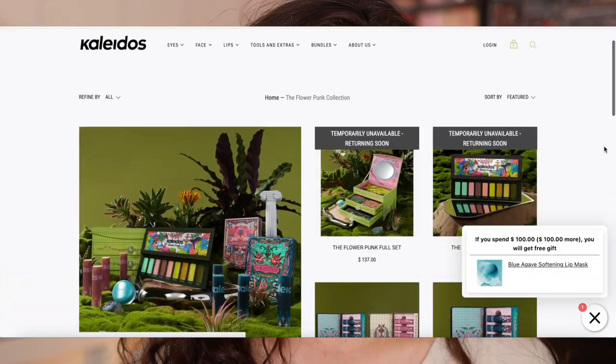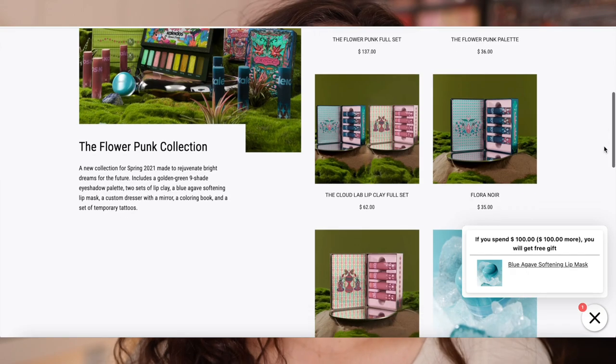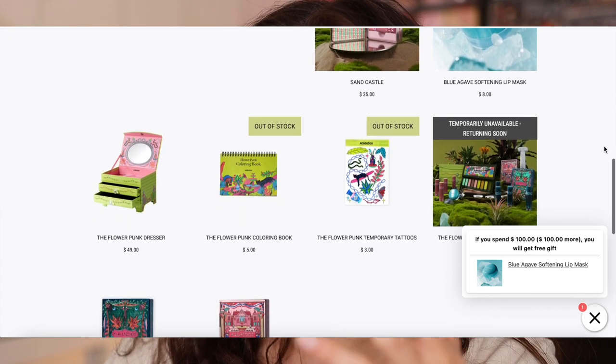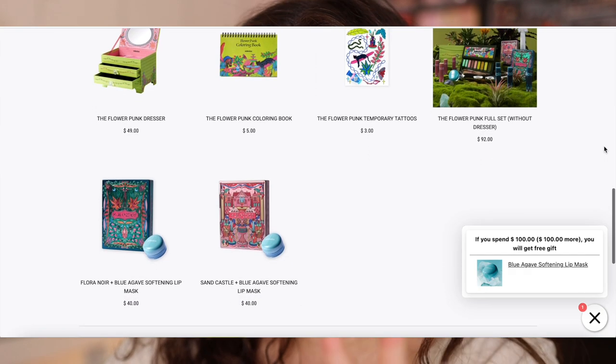Once we get the whole look together it will look a lot better. Kaleidos released their Flower Punk collection and it did already release, however they said there's one shade from the palette that they are unable to get right now, so the palette is temporarily unavailable. Looking on the website, the majority of products besides a couple of the lip sets are unavailable.